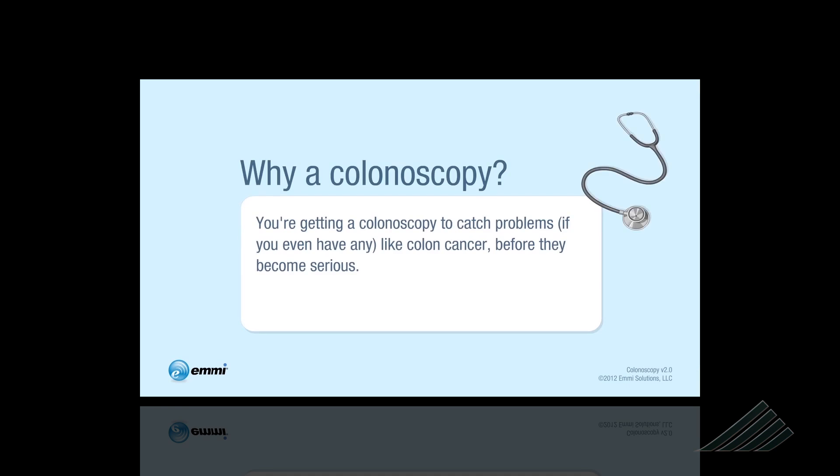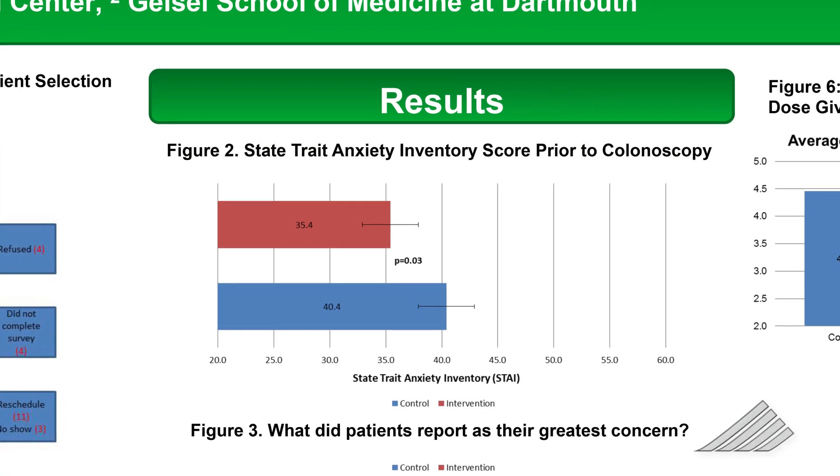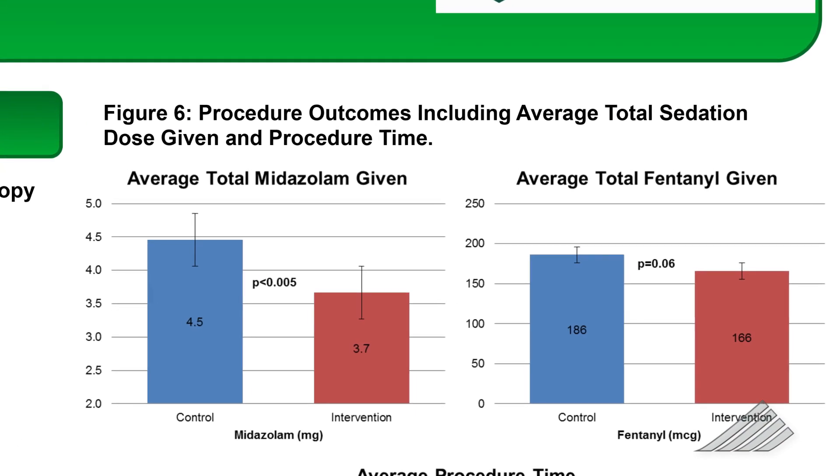Half of the patients watched the web-based multimedia program, while the other half were given a standard education package. They found that patients who viewed the video had significantly decreased anxiety and increased their knowledge, but more importantly had lower doses of sedating medications during the procedure and shorter procedure times.